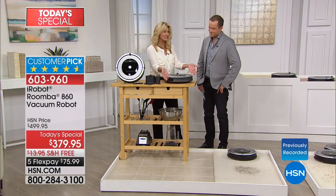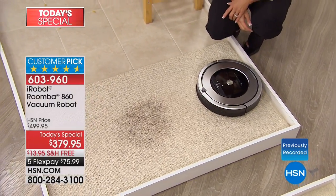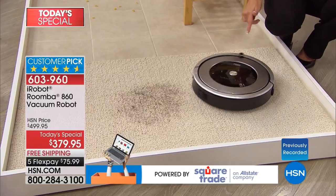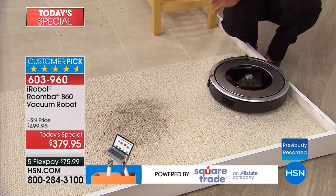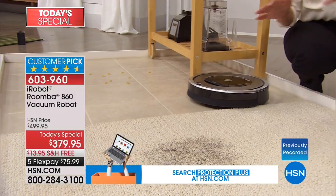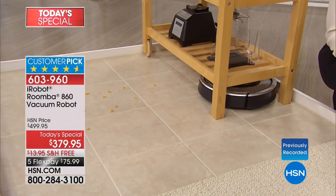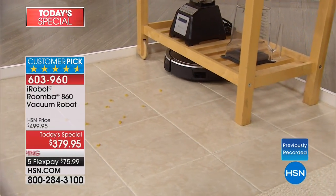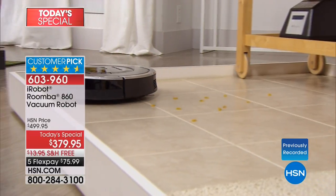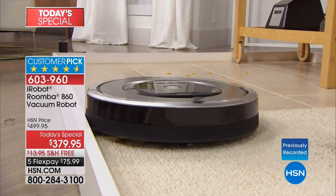Ingenious technology — want to see it in the kitchen? One touch to turn it on, one touch to send it on its mission. Notice how it's reading the room — it might look like a random pattern as it moves in a circle, but it's actually charting the course. That's how it knows where it's been and where it's going. There's nothing random about it — it reads the room, creates an algorithm, and that's how it knows where to go next.